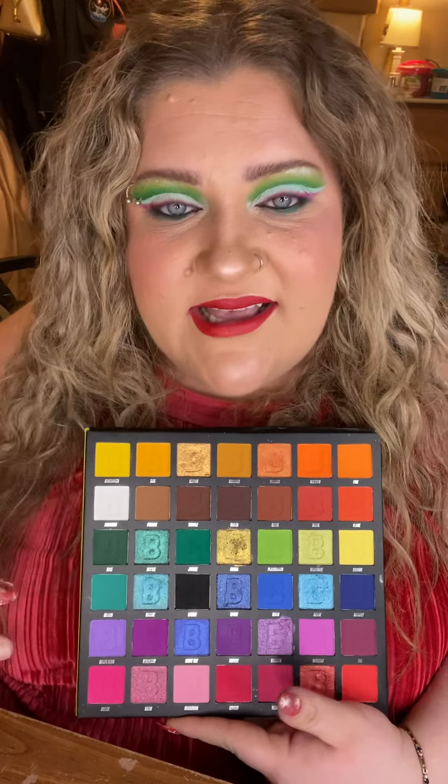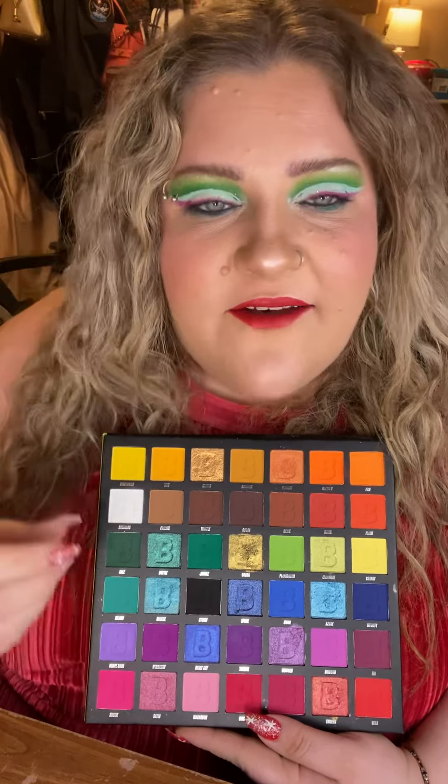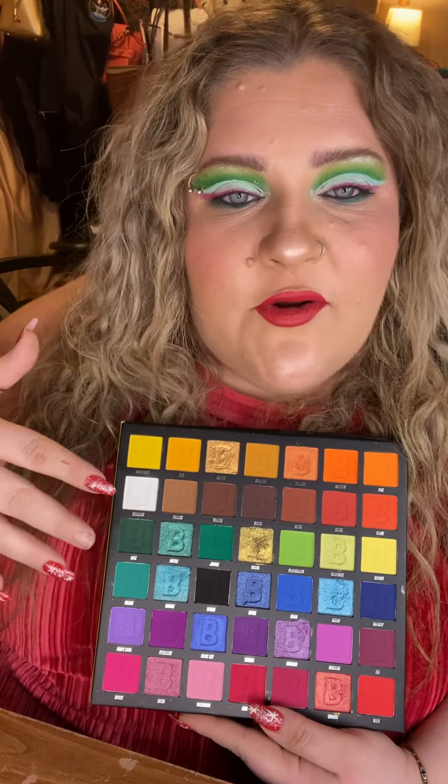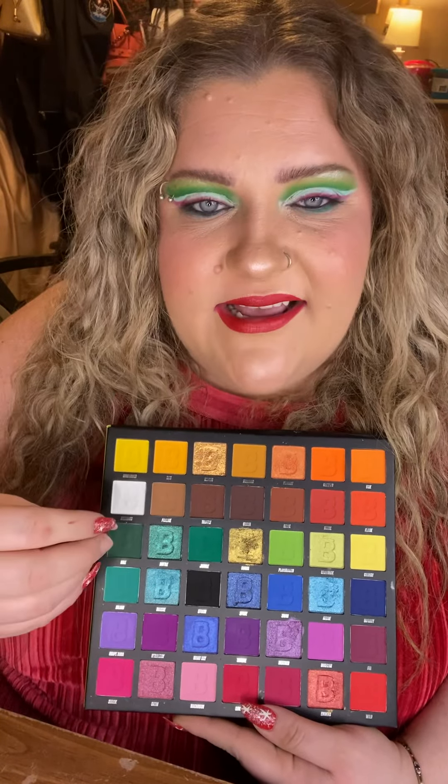Beauty Bay does that for me. It also has a huge mirror — I can sit the palette up and do my entire face using just that mirror, which I super appreciate. Then the actual formulas and color story inside are incredibly inspiring. I love the gradient — there's lots of depth and contrast. You go from matte white to matte black, with beautiful reds, pinks, purples, and blues — basically a rainbow palette, but with unexpected tones.